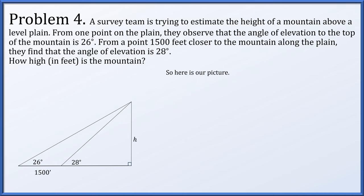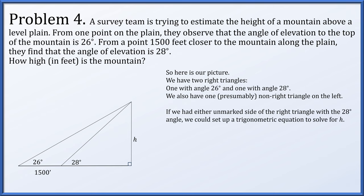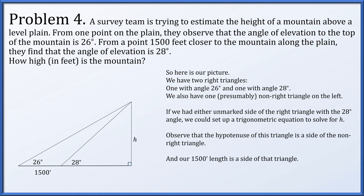We have two right triangles — one with a 26-degree angle and one with a 28-degree angle — and a non-right triangle on the left. To solve for h using the 28-degree right triangle, we need a known side other than h. The hypotenuse of the 28-degree right triangle is a side of the non-right triangle that contains the 1,500-foot side. So we'll solve the non-right triangle first, then use the shared side length to solve for h.